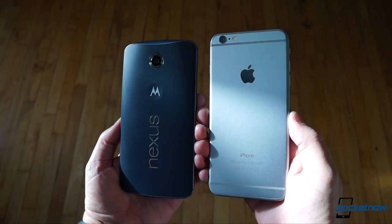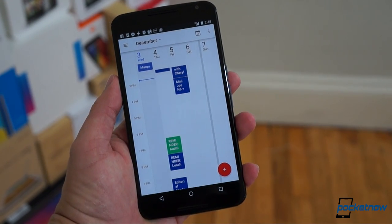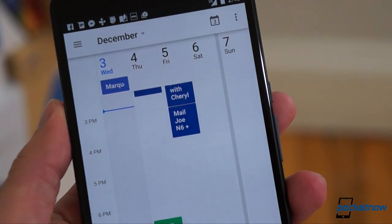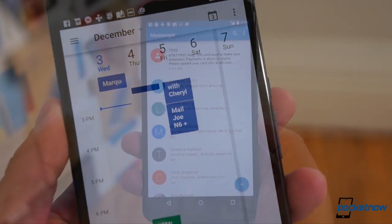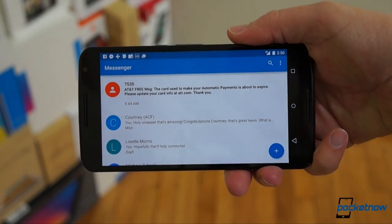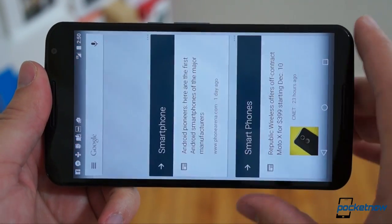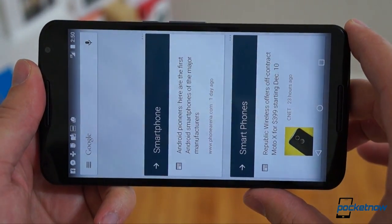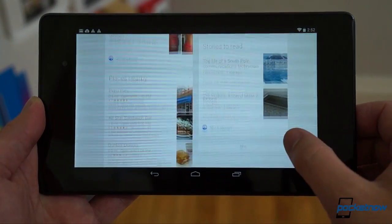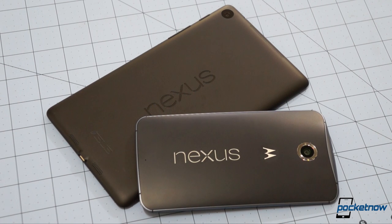Sound familiar? Look at the new Calendar app — it's wonderful and functional, but on a screen this big and sharp, why is there so much wasted space? Why don't I have two-column view in messaging apps, or the ability to use Google Now or the home screen in landscape mode if I want? This thing's only an inch smaller than last year's Nexus 7.